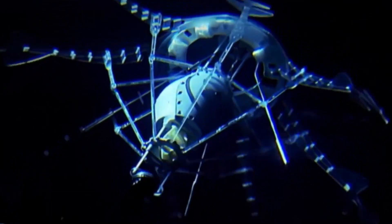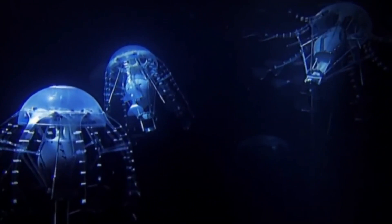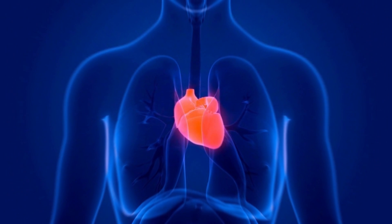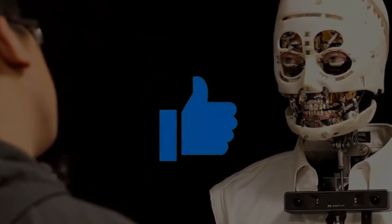Previous projects such as the jellyfish model, coupled with this innovative stingray, offer valuable insights into the genetic mechanisms underlying organ function. Could this mark the dawn of human-machine hybrids?